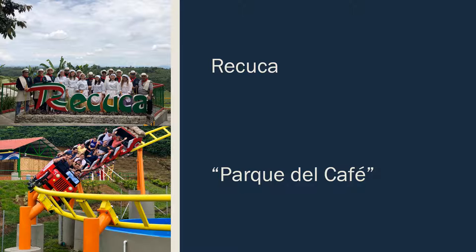We were also able to attend the Show del Café, or the coffee show, which is a dance recital about Colombia's history and culture. Unfortunately, no pictures were allowed during the show, so I can't include any in this presentation. But it is full of color, beautiful dresses, and dance.